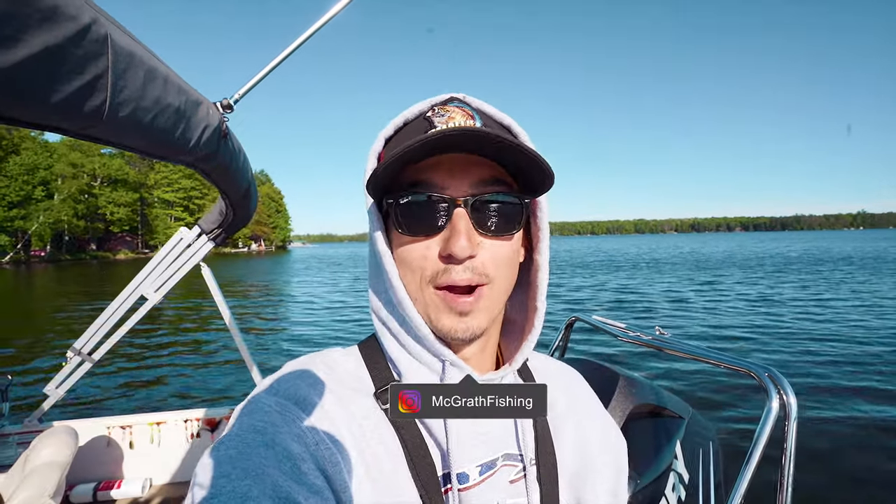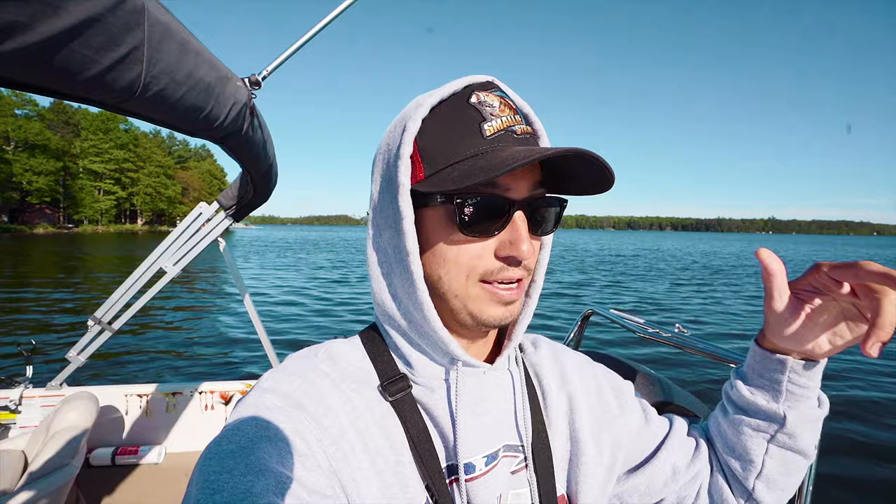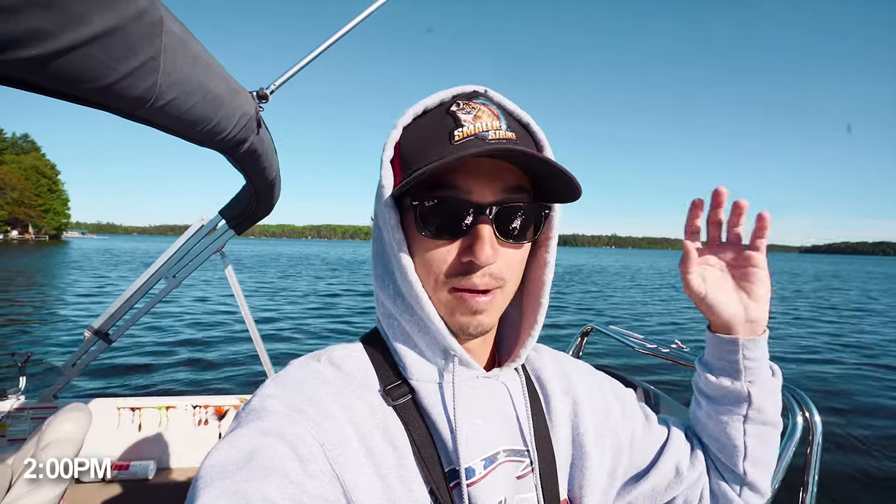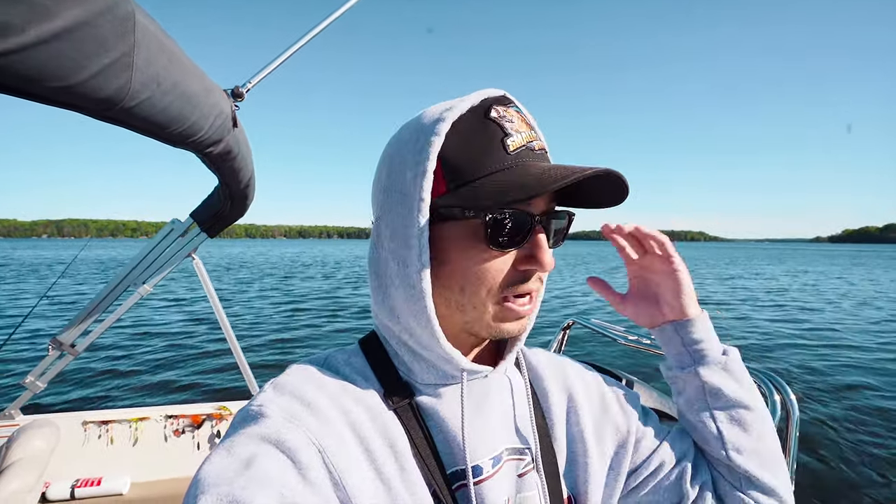What's going on guys, welcome back to another episode of McGrath Fishing, welcome back to the north woods. I'm gonna head out with my dad today on his boat, we're gonna go search for some smallmouth. It's already two o'clock right now, so later on when this wind dies down we're probably gonna do some topwater fishing because the topwater bite has been pretty solid because of that mayfly hatch. We're gonna start fishing now, hopefully we smoke some smallmouth.